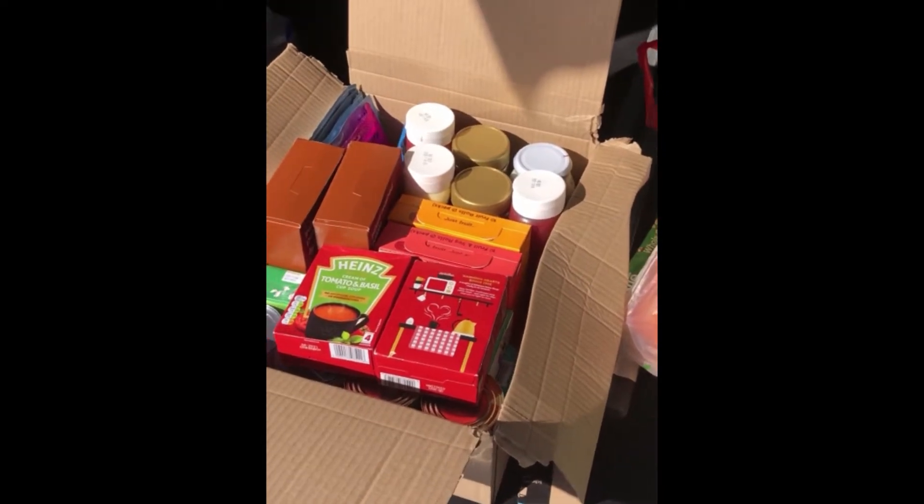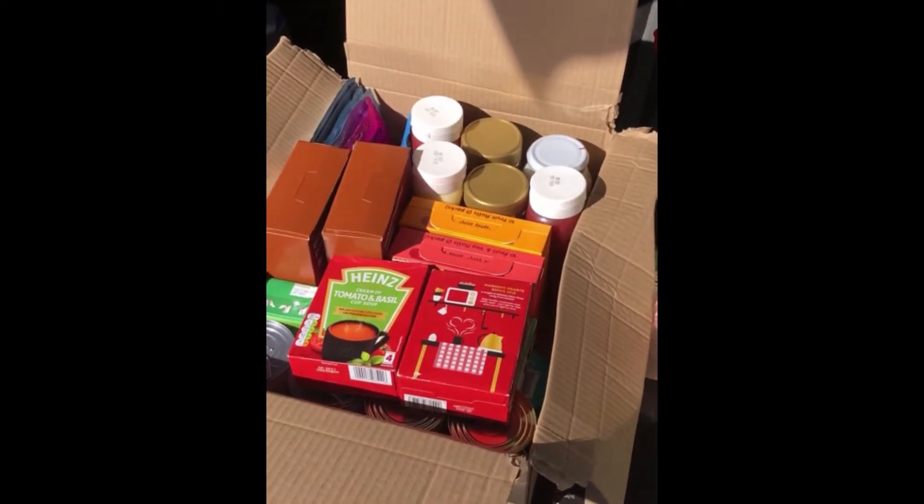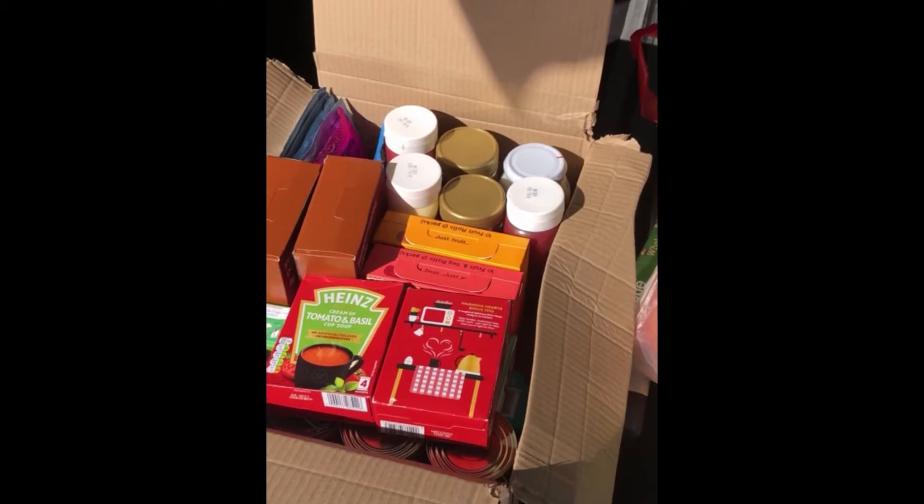Just starting to fill up now. Here's our collection number two from Southwood. Thank you very much to Francis.